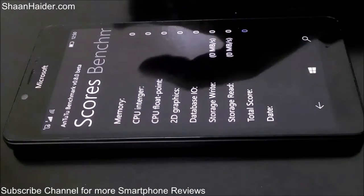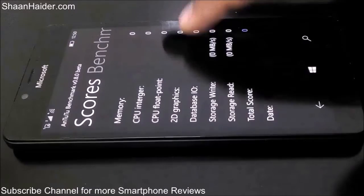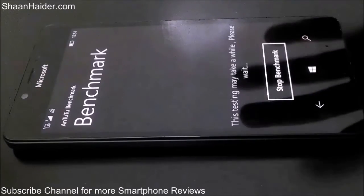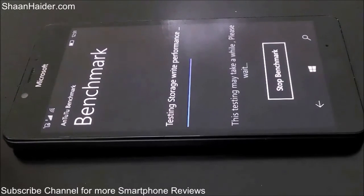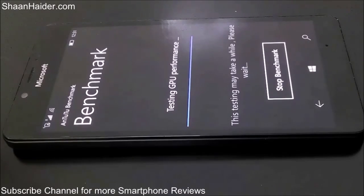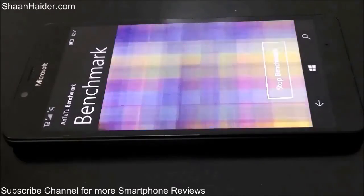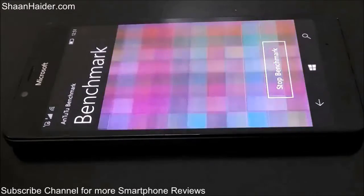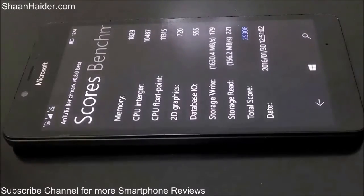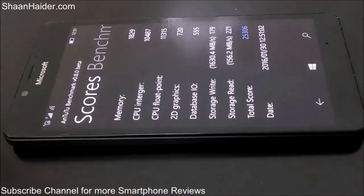As you can see, it considers memory, CPU performance, graphic performance, 2D graphics, and the read/write speed for a detailed benchmarking test. The test is now finished and the score achieved by our Lumia 950 smartphone is 25,306, which is quite good.